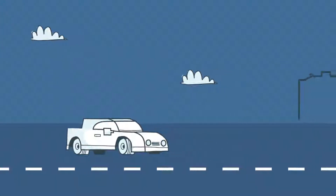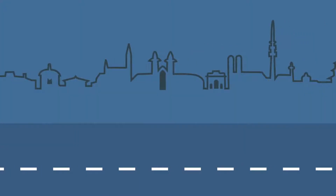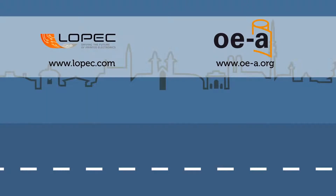Isn't that awesome? Come to Lopek and discover more about printed electronics in mobility.